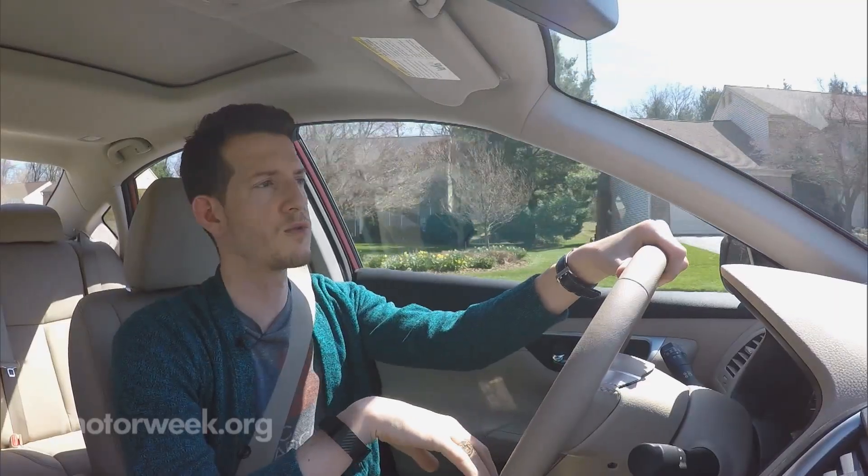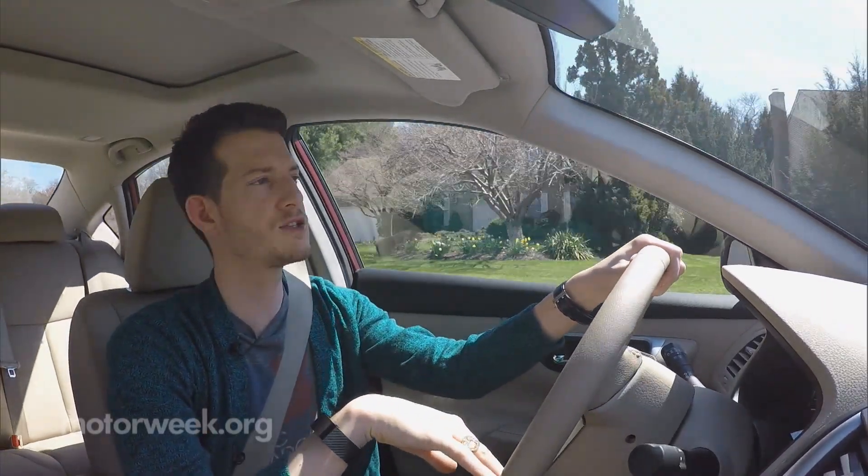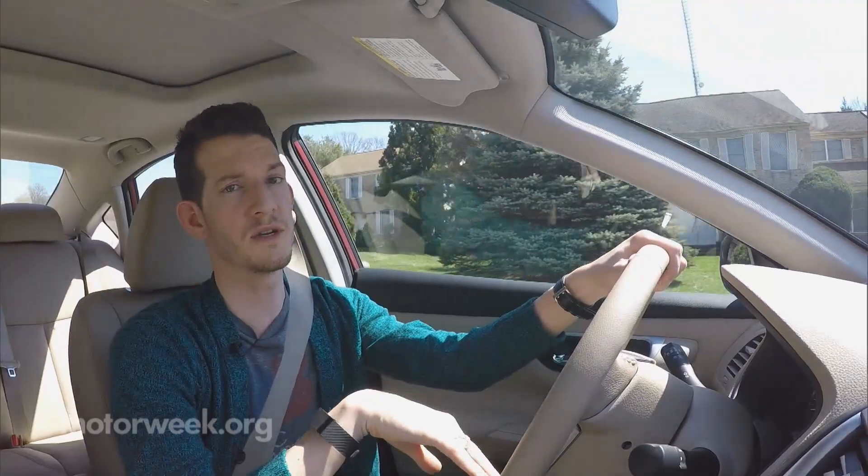Other than that, the ride is pretty smooth and pretty quiet, not unlike the last-gen Altima — still a pleasant experience.